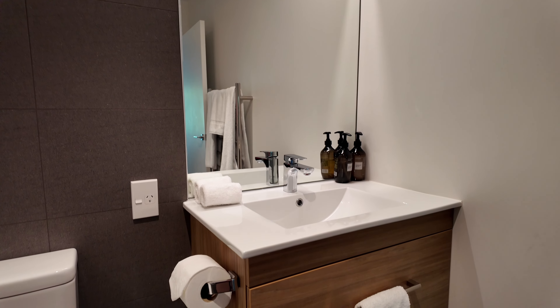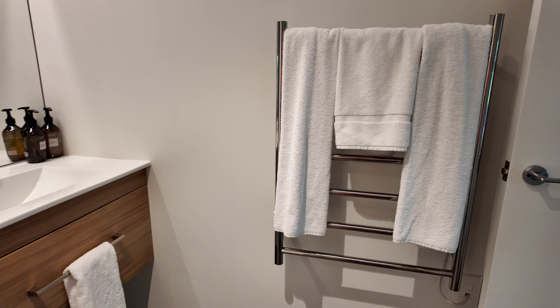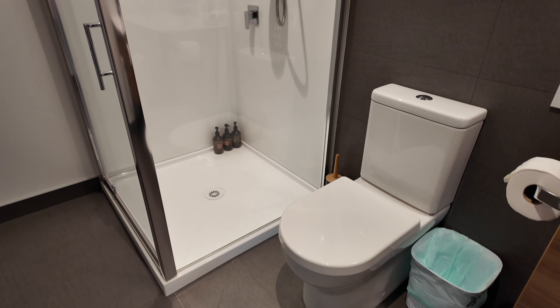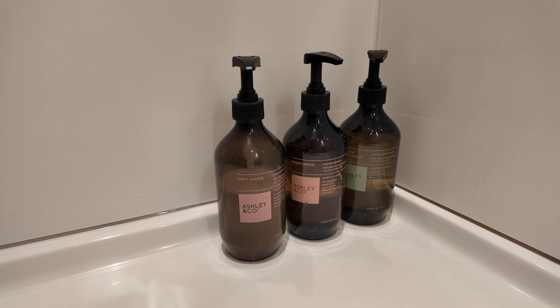In here is a bedroom — I think it's simple but nice. And then in through here we have the wardrobe.